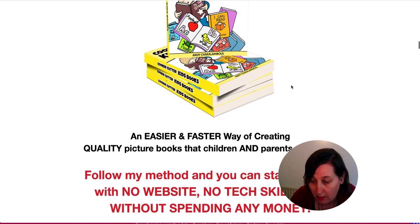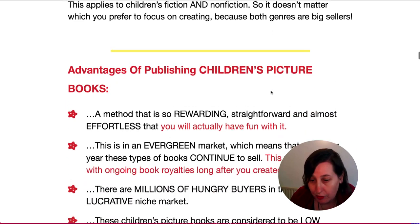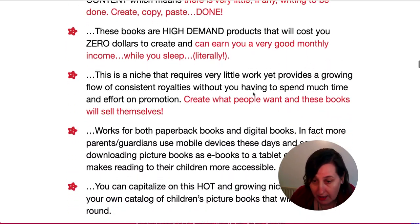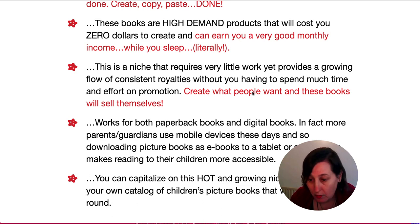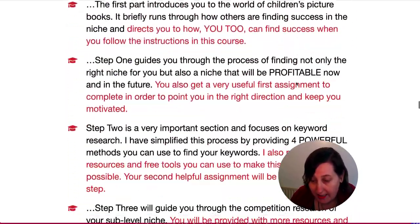This is introducing Cookie Cutter Kids Books — it's basically about following the method. You can start earning with no website, which is the great thing about KDP, no tech skills, and without spending any money because there are free sites to create your book and free sites to get your images. You do need to check the licensing and give attribution where required, and check that you can sell the image on KDP. Then the advantages of publishing children's picture books: evergreen, high demand, easy to do, quick to create, and fun as well.